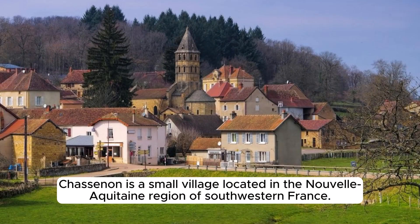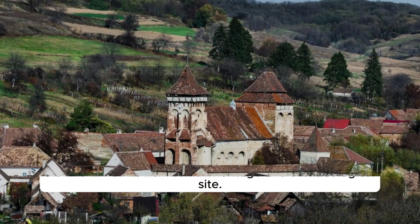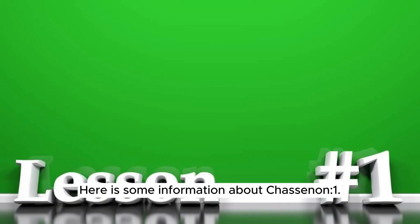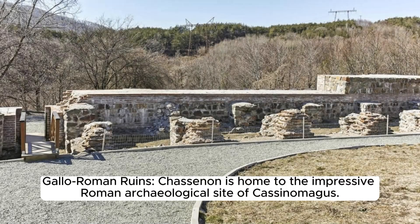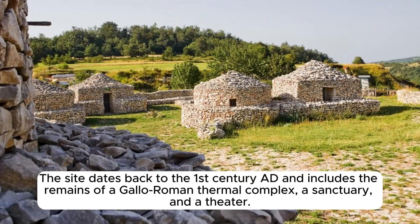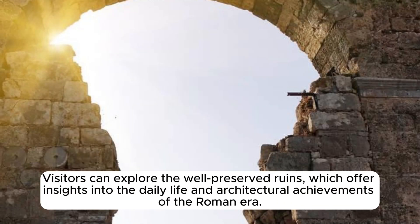Chassanon is a small village located in the Nouvelle-Aquitaine region of southwestern France. It is known for its rich Roman heritage and archaeological site. Chassanon is home to the impressive Roman archaeological site of Chassenon-Cassinomagus, which dates back to the 1st century AD and includes the remains of a Gallo-Roman thermal complex, a sanctuary, and a theater. Visitors can explore the well-preserved ruins, which offer insights into the daily life and architectural achievements of the Roman era.